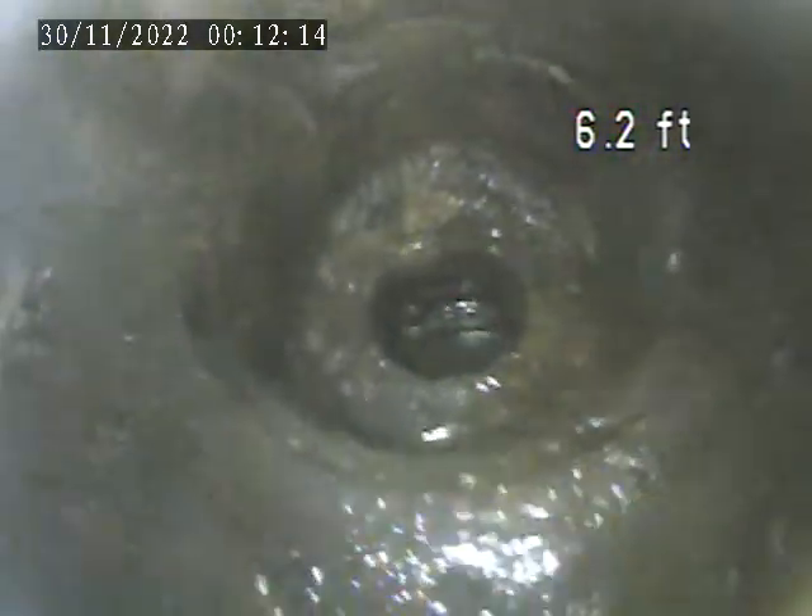I recommend a hydro jet here to attempt to clear this line out and allow us to see what's going on. It's a floor drain by the shower.